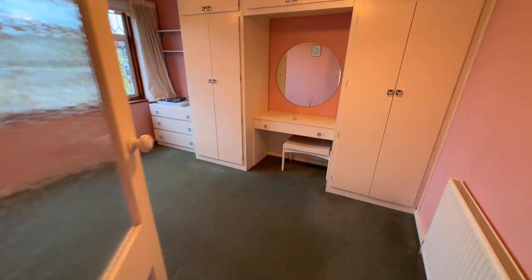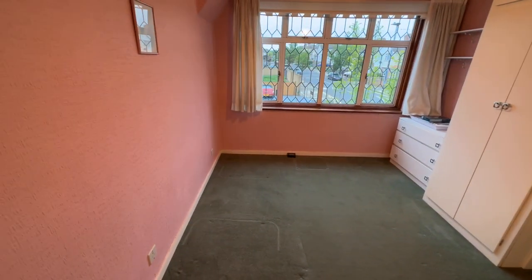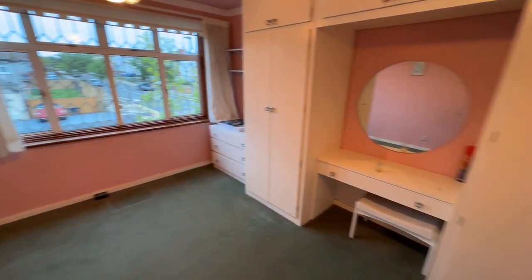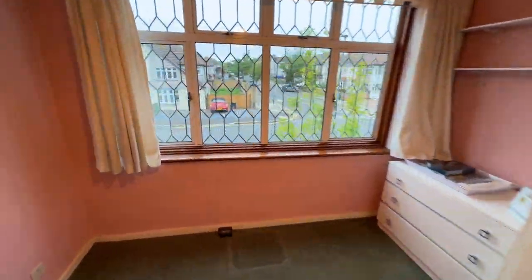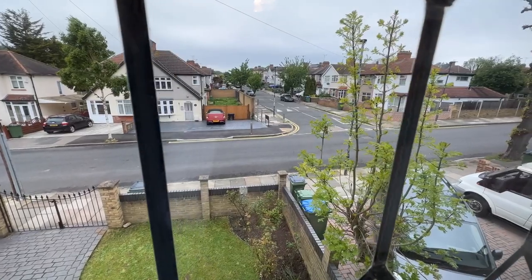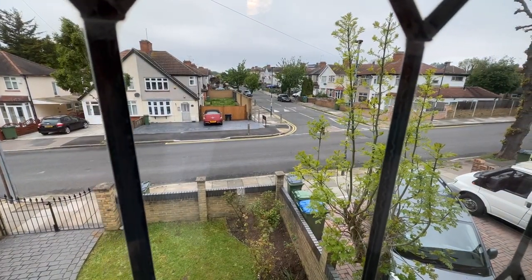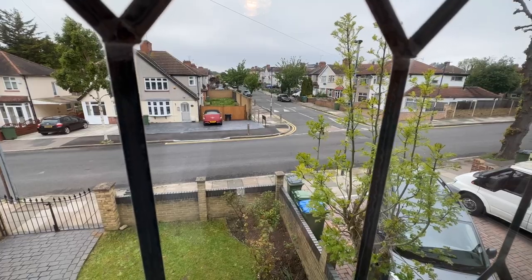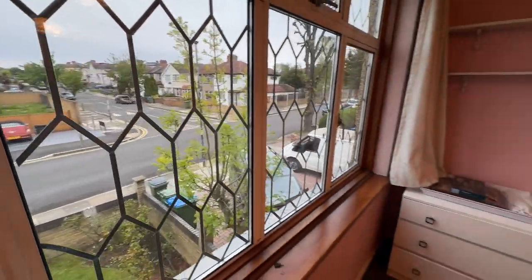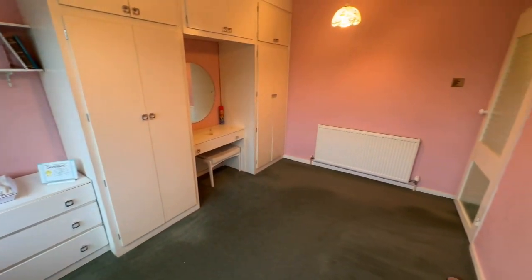This is the other bedroom at the front. Again it's got fitted wardrobes. It gives you a nice view of the front of the house — a nice aspect, virtually overlooking the road. They haven't got hardly anyone looking over you, so it's quite a big selling point in this house.